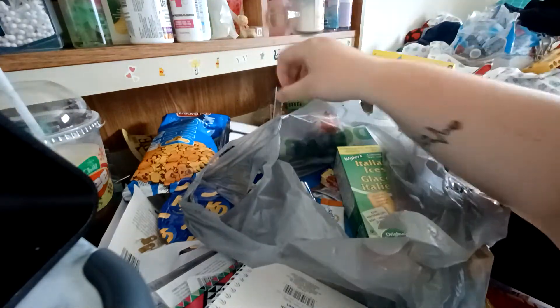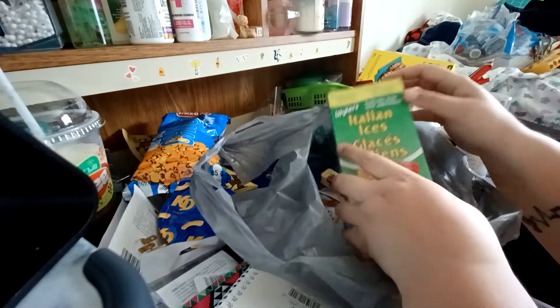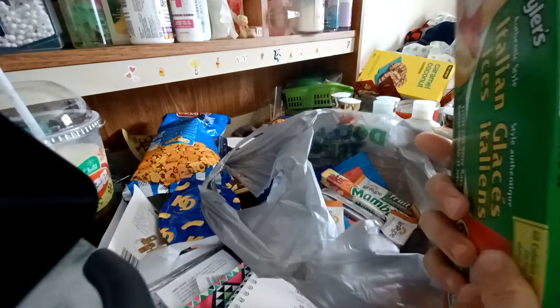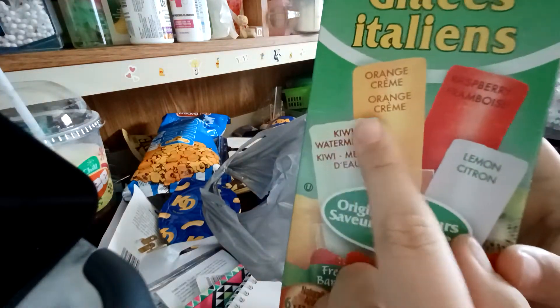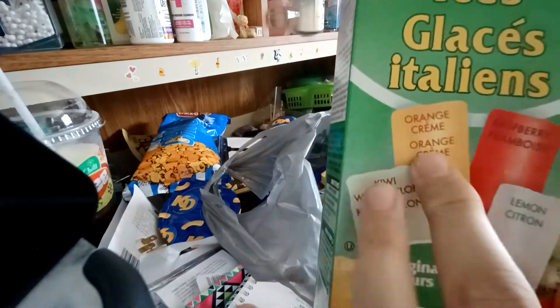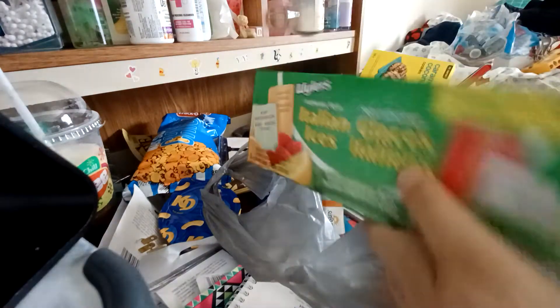More Kraft dinner. Then I got these Italian ices — they're freezies. There's kiwi, watermelon, orange, raspberry, and lemon. There's six of them, so probably two of each, give or take.